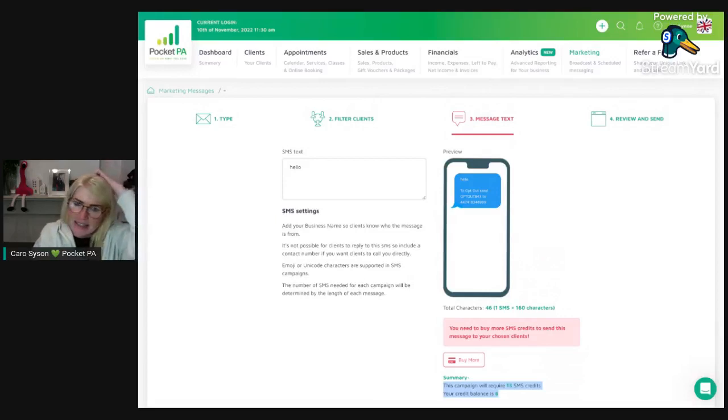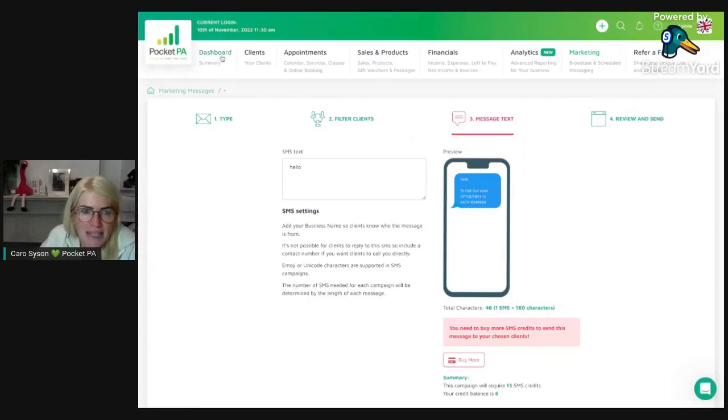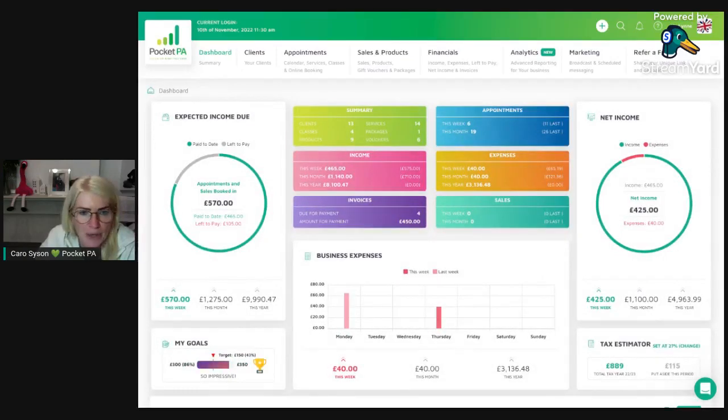That's a summary of everything in PocketPA that I was going to show you today. If you've got any other questions, drop me a message — I'm best found on Instagram at pocketpa.gb. I'm also on TikTok at the same handle. If you'd like a 14-day free trial, go to pocketpa.com and click the button to get started straight away and see how much this can help your business. If you've watched this on replay, please drop something in the comments and let me know the bits you found helpful. Have a good evening!